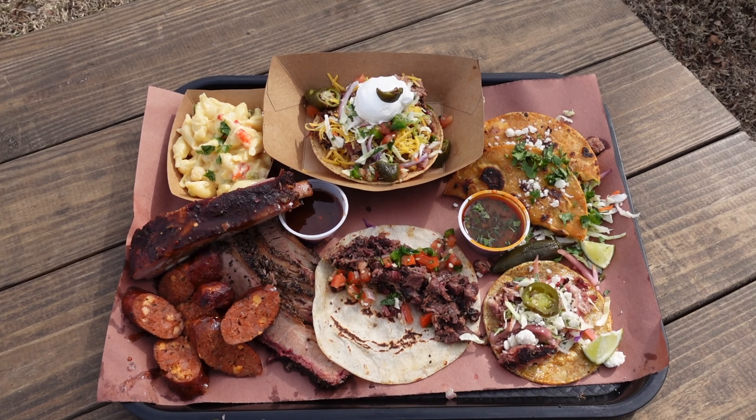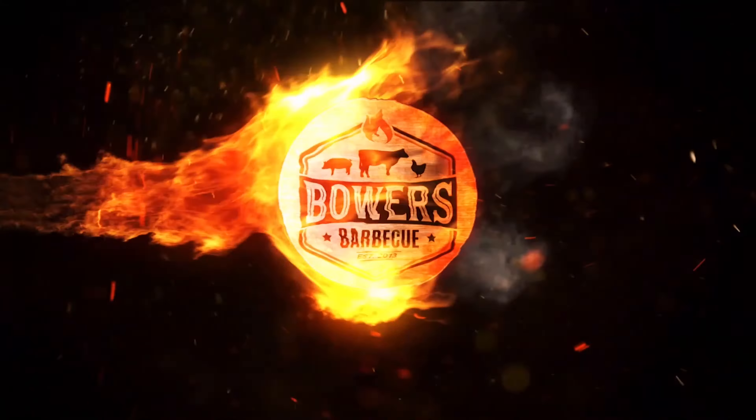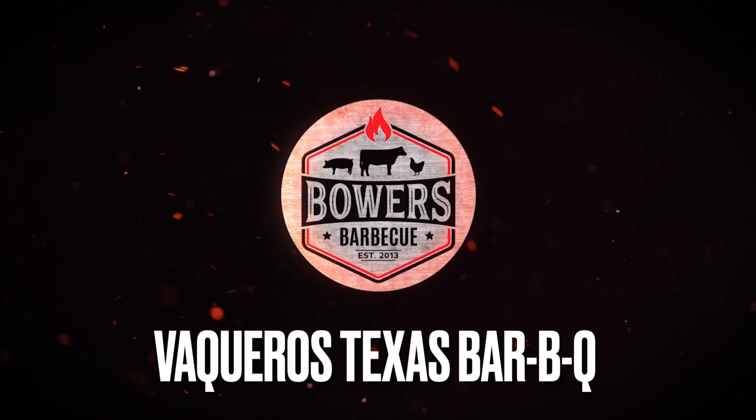Welcome everyone. Mike with Bower's BBQ coming to you today from Grapevine, Texas. Today we're visiting Vaqueros BBQ, which is a Tex-Mex BBQ joint mixing traditional Texas BBQ along with some amazing tacos. Looking forward to this. Let's start the fire.